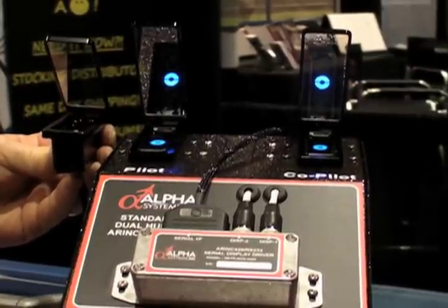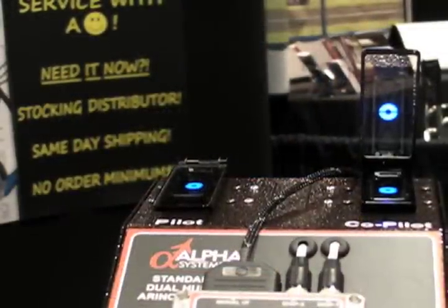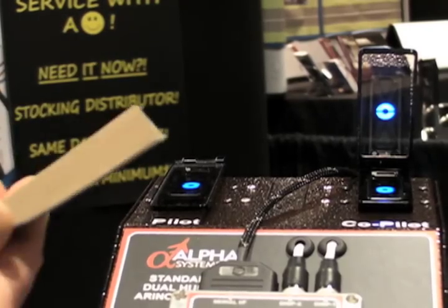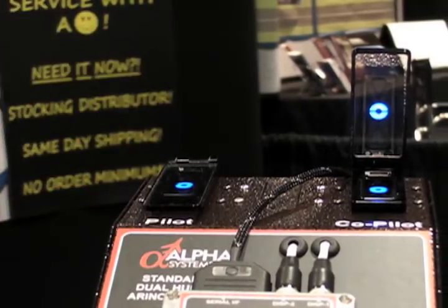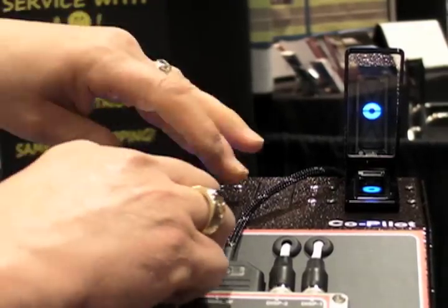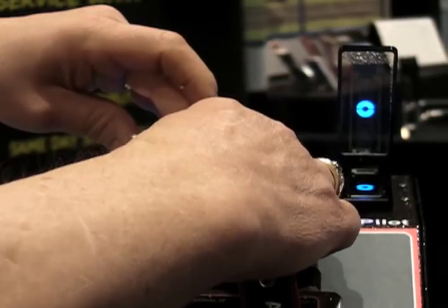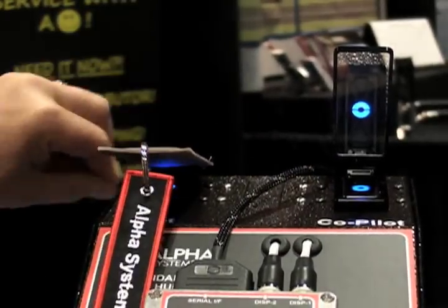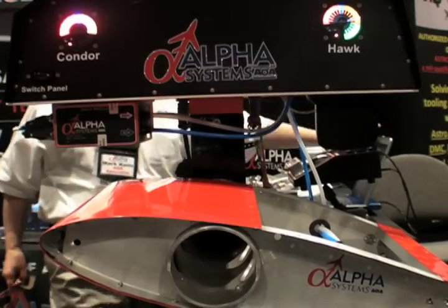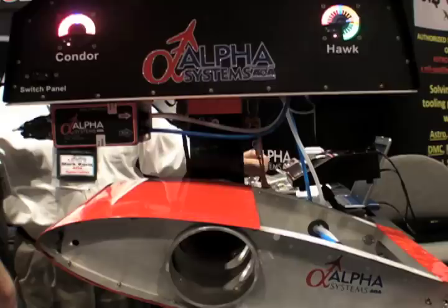We can drive up to four displays at any one time. We have it above the glare shield in the pilot's peripheral vision so the pilot is not looking at it but forced to look through it. Because the glass is a heads up display, you're able to see everything outside of the cockpit and have those segments clearly identified in that HUD mirror. Our website is alphasystemsaoa.com.